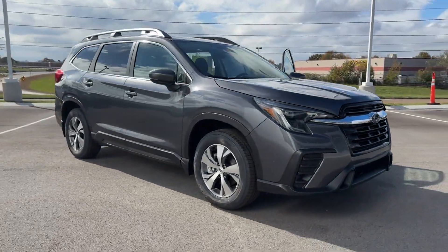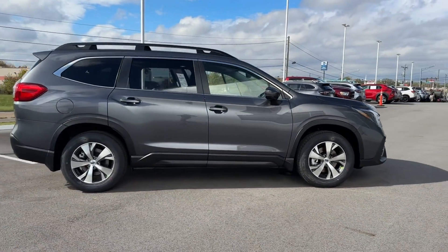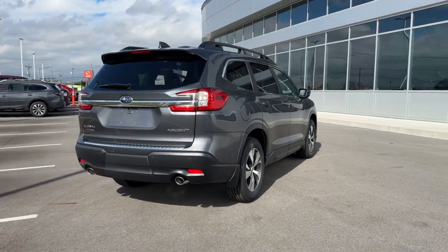2024 Subaru Ascent. This SUV offers space as well as power and performance. Designed with its driver and passengers in mind, with features like these.